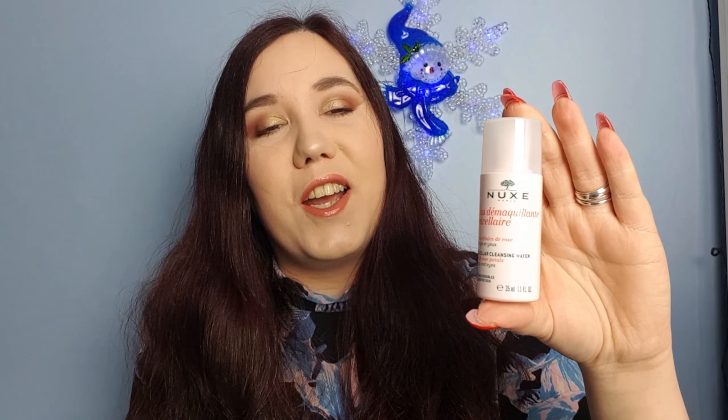I'm not going to tip it out because it is micellar water — very, very runny and watery. I'm very eager to try this because I do love skincare and I love micellar waters. I think I'm going to swap my Primark one for this and just try it out until it's finished and see what I think.